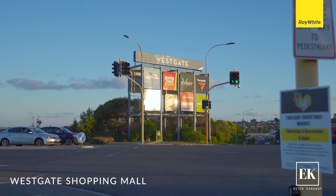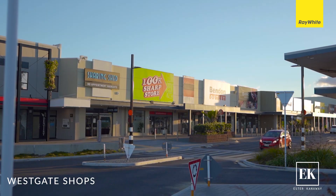Great proximity to motorways, shops, schools and the North Western shopping centre.